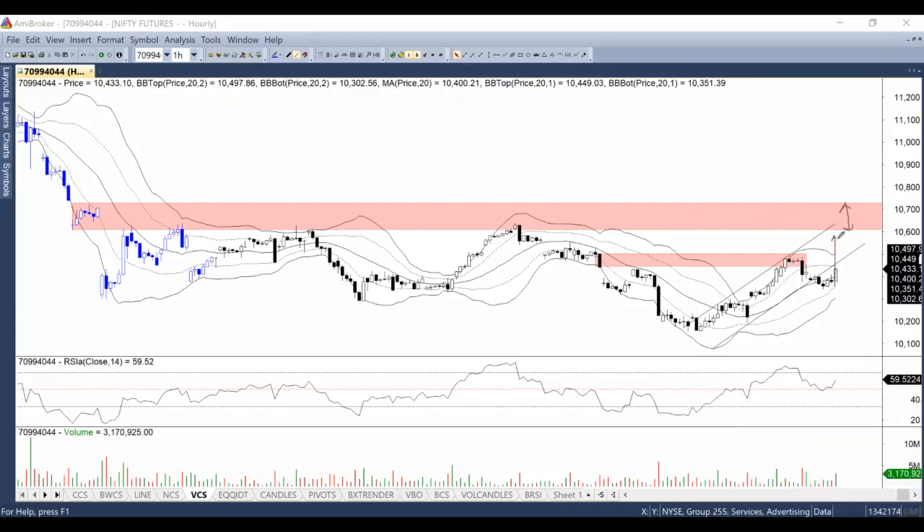Once we cross this area, Nifty may really power into this zone for some time, and then 10,700 and 10,600 may be good prominent targets for Nifty. So if RSI is able to cross the previous momentum highs and prices are able to move above the resistance zone, then these levels are quite prominent. This is the bullish analysis: if this breakout happens, Nifty may reach 10,700 and 10,600 odd levels.